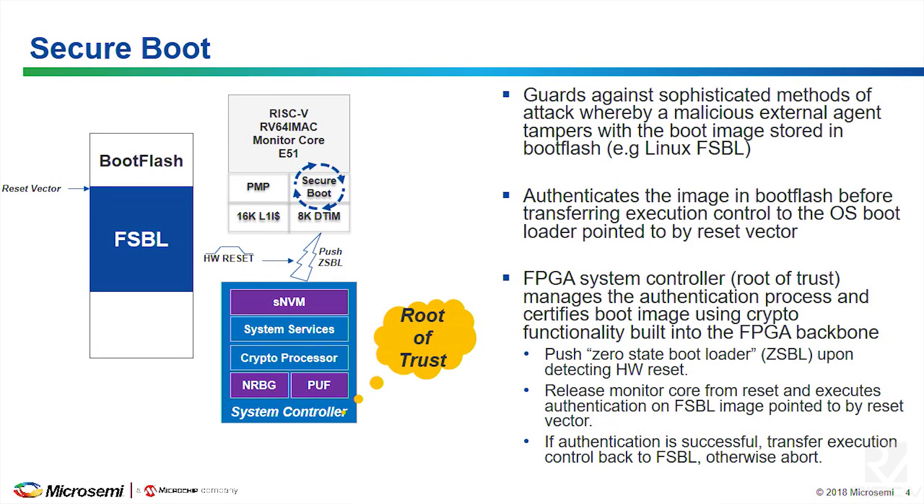What we're leveraging is an extensive security infrastructure already in the FPGA — that's the system controller shown here. It has very advanced features: a random number generator, a physically unclonable function (PUF), and a secure NVM. Fundamentally this is the root of trust. As a first step, before you actually boot — before you vector or jump to your reset vector of the FSBL — the system controller boots when you power up the device and pushes a zero-stage bootloader, which we sometimes internally refer to as the factory bootloader.